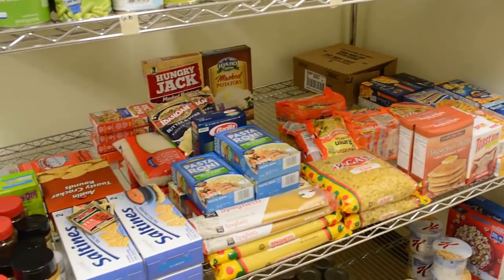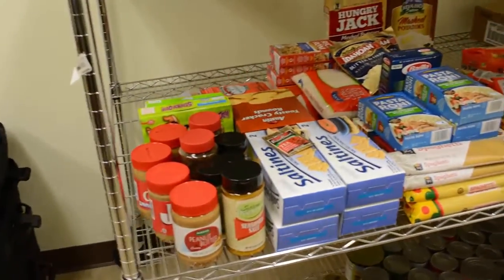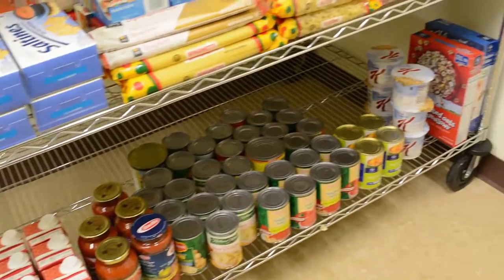The Laker Care Closet is stocked with clothing and non-perishable items such as canned and boxed foods from donations from students, faculty, and staff.